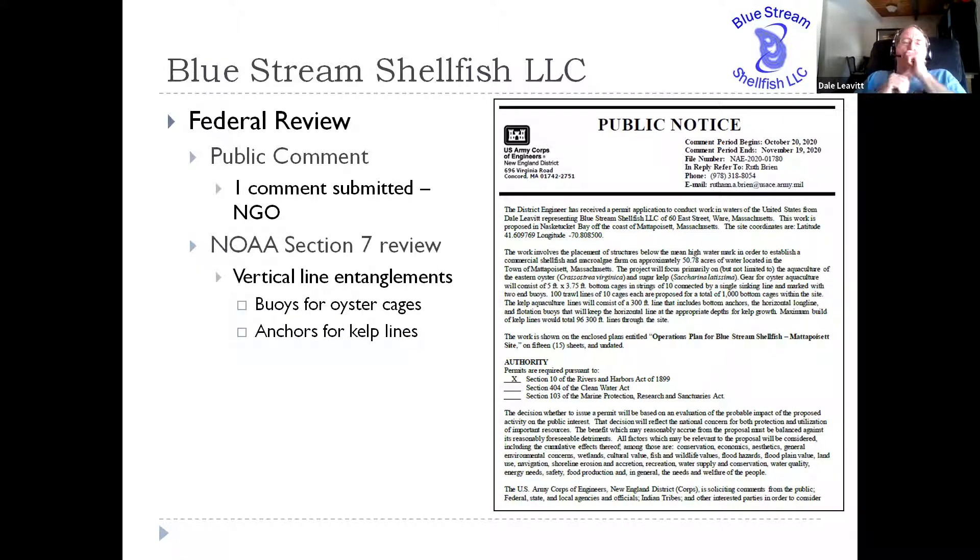Also as part of the Army Corps review, we had to go through a NOAA Section 7 review, which addresses endangered marine species. Their primary concern with our review process was any kind of vertical lines and entanglements. As you're probably aware, there's a huge issue particularly in Cape Cod Bay with right whales and vertical lines going to lobster traps or gill nets. Because it's such a sensitive issue, it immediately came up as a red flag for our system, since we have vertical lines attaching buoys to oyster cages on the bottom — very much like a lobster trap. We also had vertical lines anchoring our kelp lines for kelp culture in the winter time.